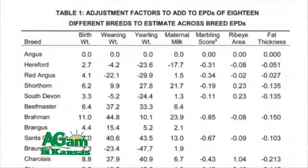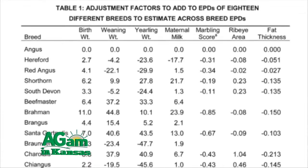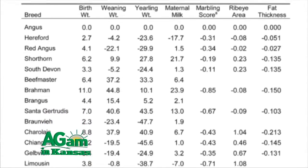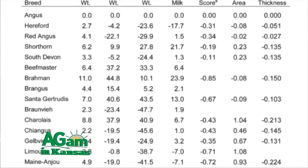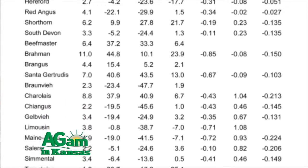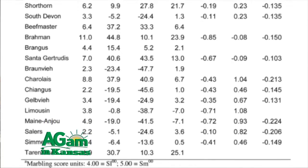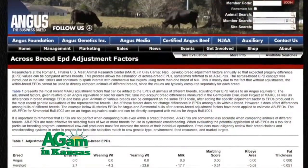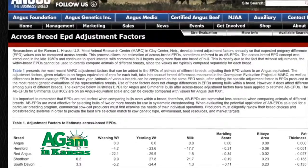Another question posed to us was how to use EPDs from different breeds. One tool available is the across-breed EPD adjustment table, produced each year in conjunction with the Beef Improvement Federation annual meeting. The data is compiled and analyzed by scientists at the U.S. Meat Animal Research Center in Clay Center, Nebraska, and it lets you convert EPDs of animals of one breed to another.